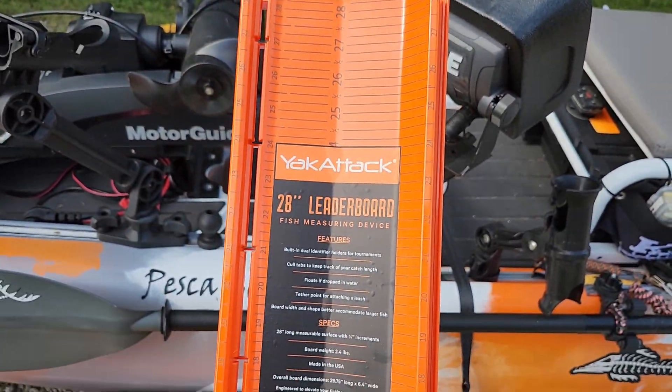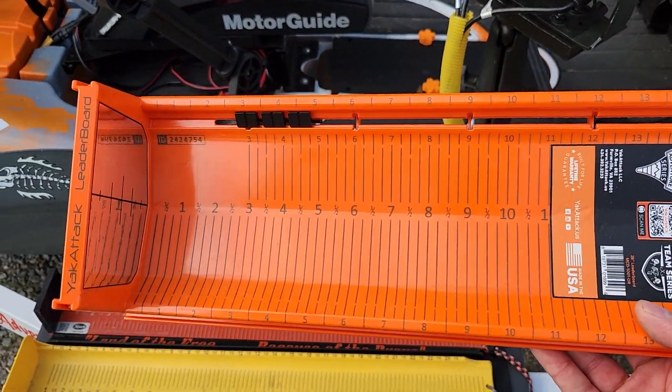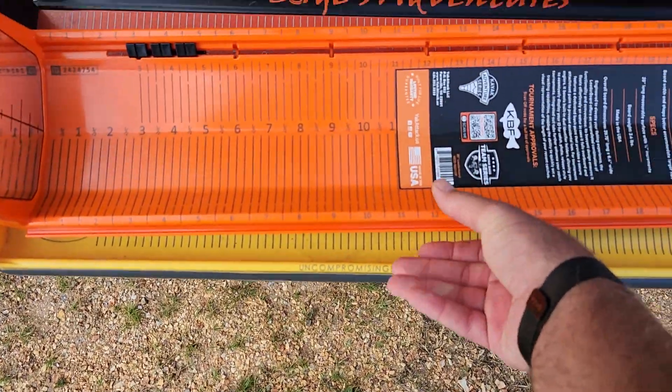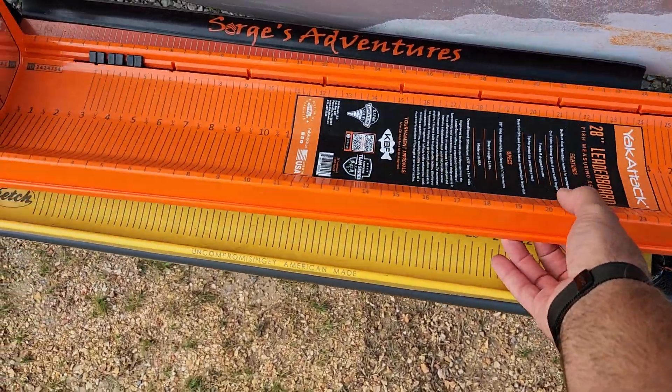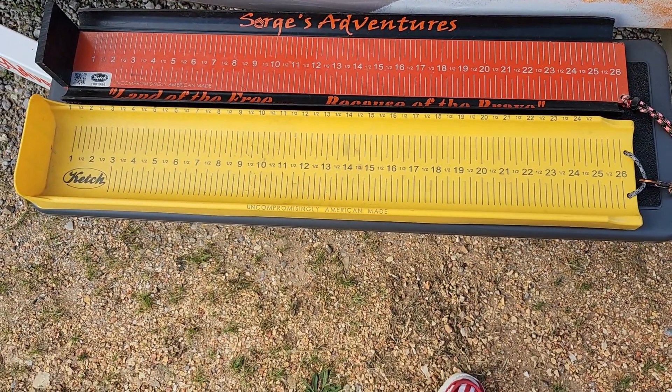We have the YakAttack 28-inch leaderboard. I just wanted to give a quick comparison — as far as what you're looking at, it's a good-sized board. This is the original Catch board, and then this is the YakAttack leaderboard.